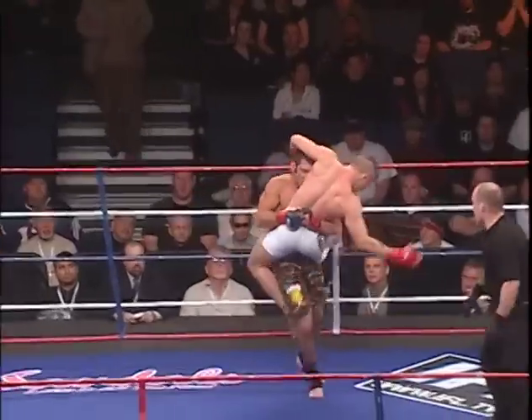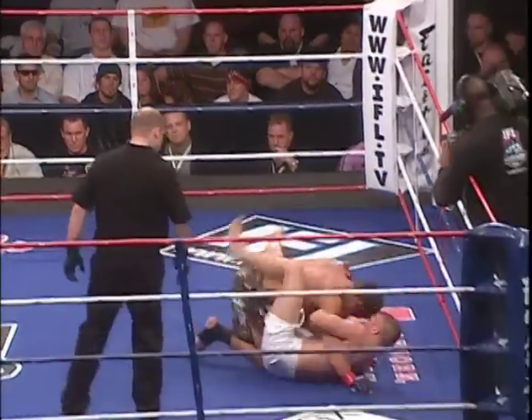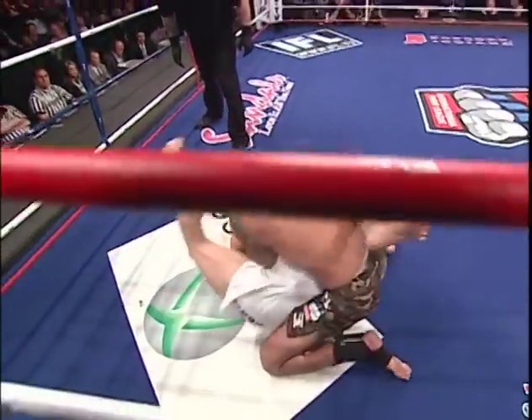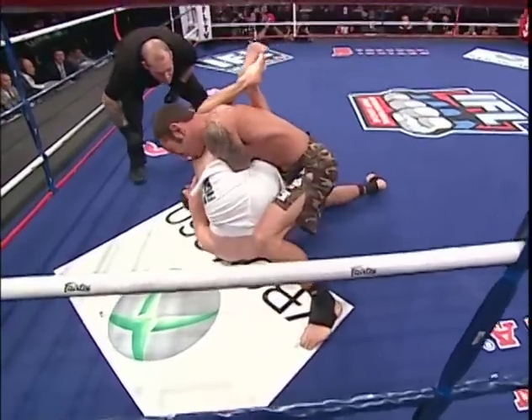Gunderson walked right into that right hand, but he shook it off and got the takedown. He's gonna slam him. We're seeing the guard work here of Odom.